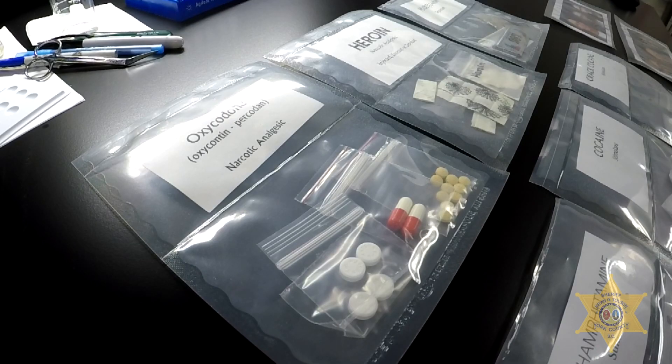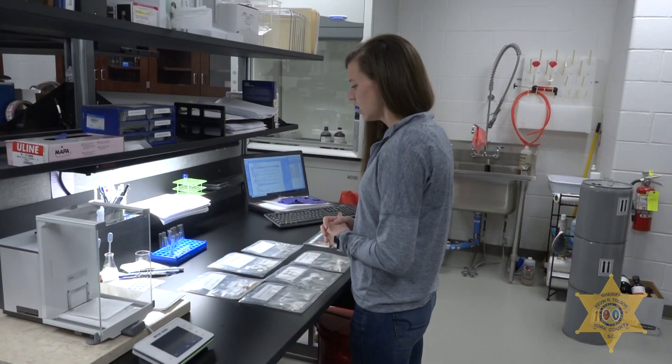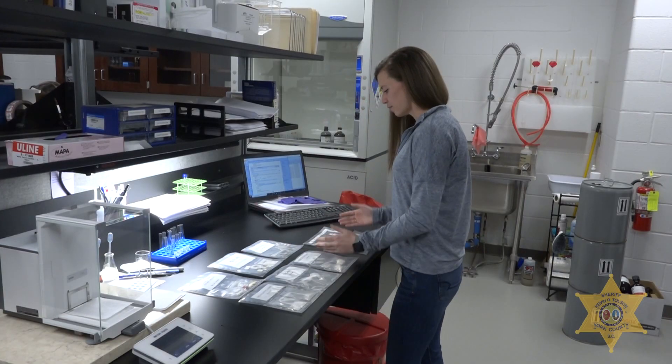Each of these we would take and perform typically a color test, and then from there go to an instrumental test. Here are some examples of what drugs can do over the course of a couple of years to the human body — they can make you age, mess up your skin, mess up your teeth, and just make you look a lot older than you actually are.